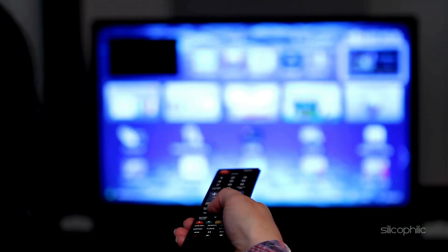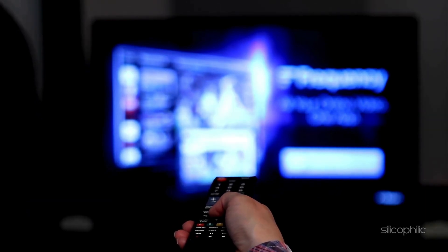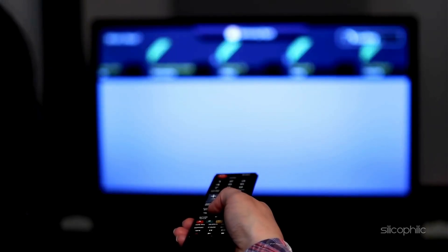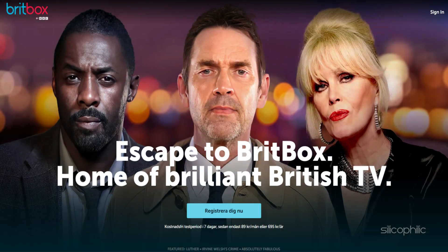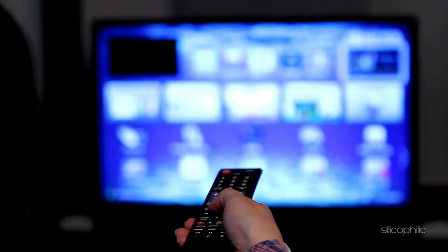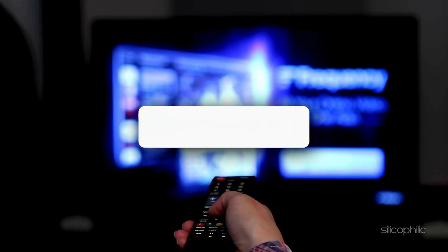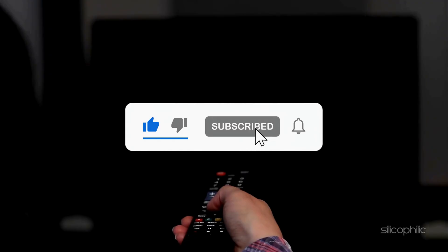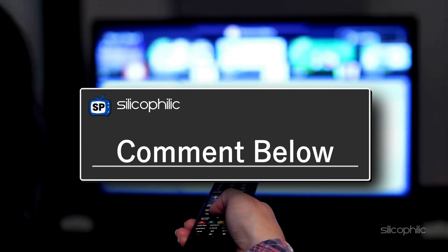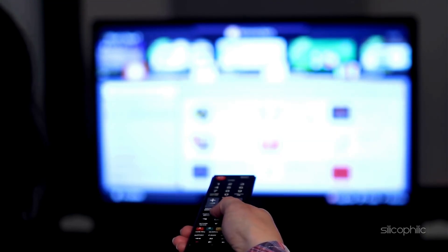Method 10: Contact Channel Support. If the methods shown could not fix the issue, you can contact the specific channel support team for further assistance. For the BritBox channel, you can visit their site and follow the instructions provided by the experts to fix the issue. We hope one of the methods worked for you. If you found this video helpful, don't forget to give it a thumbs up and subscribe to our channel for more tech tips and troubleshooting guides. Leave a comment and help others know which method helped you fix the issue. Thanks for watching and we will see you in the next video.